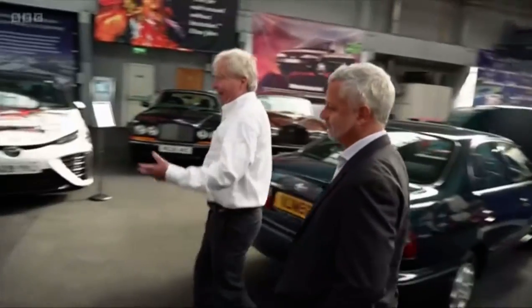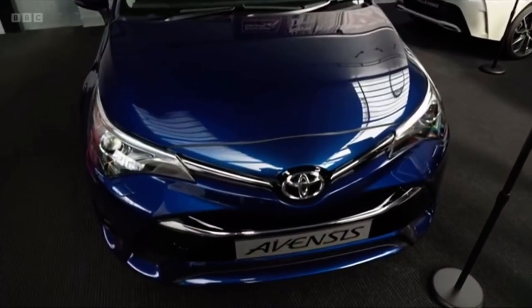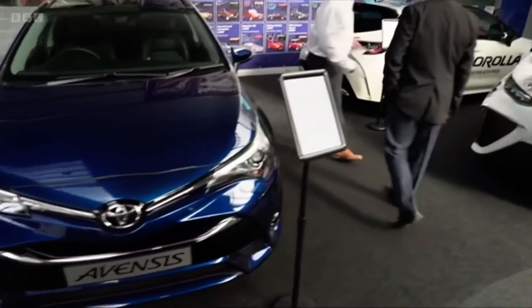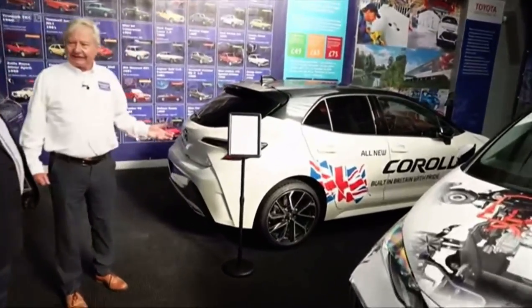The Avensis was the most popular car so far made at Burnaston — they made over two million of these. And currently in production is the new Corolla, which was one of the first hybrids produced in Europe.